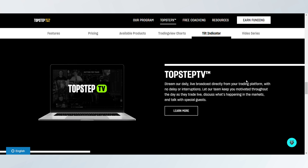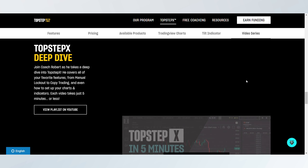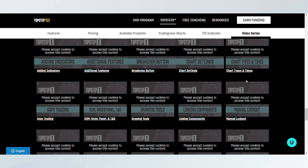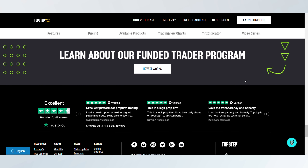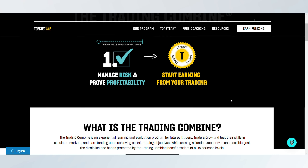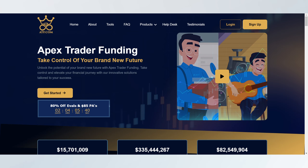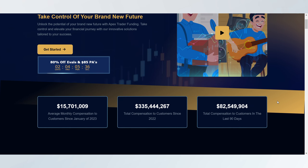Topstep's payout system allows traders to withdraw profits after meeting certain conditions, such as maintaining an account for a specific amount of time and ensuring consistent performance. Their system is designed to encourage long-term sustainable trading.